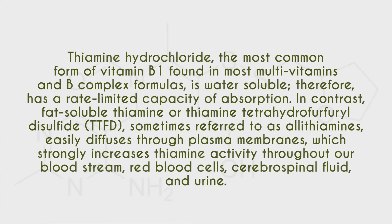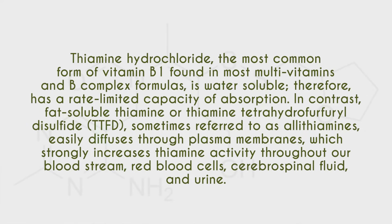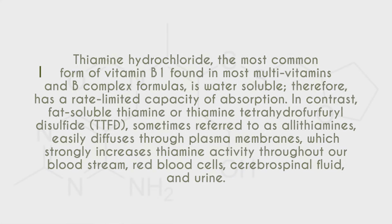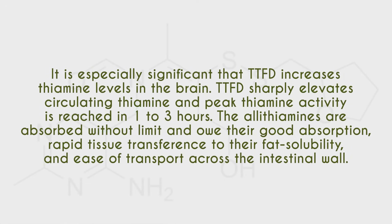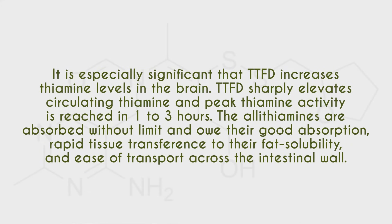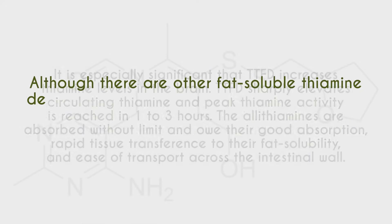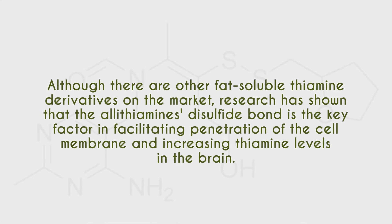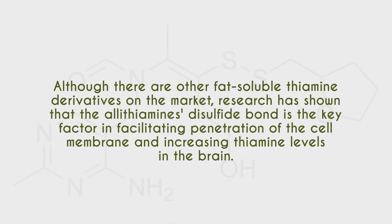In contrast, TTFD is fat-soluble and is sometimes referred to as allithiamine, which easily diffuses through plasma membranes, strongly increasing thiamine's activity throughout our bloodstream, red blood cells, cerebrospinal fluid, and the brain. It's especially significant that TTFD increases thiamine levels in the brain, and peak thiamine activity is reached one to three hours after administration. The allithiamines are absorbed without limit, owing their good absorption and rapid tissue transference to their fat solubility. Research has shown that the allithiamine disulfide bond is the key factor in facilitating penetration of the cell membrane and increasing thiamine levels in the brain.